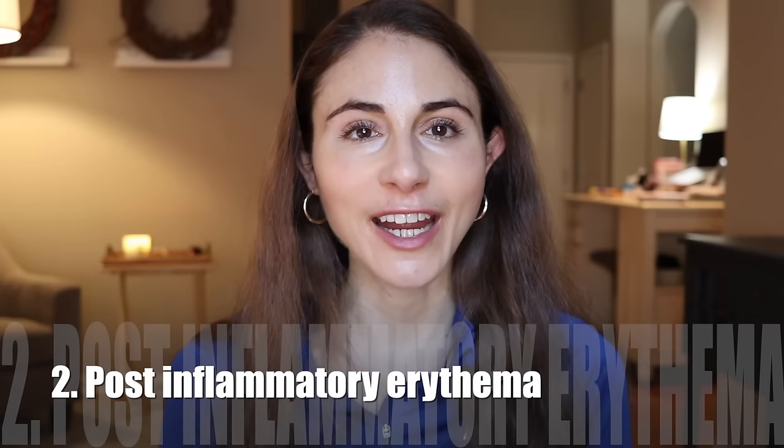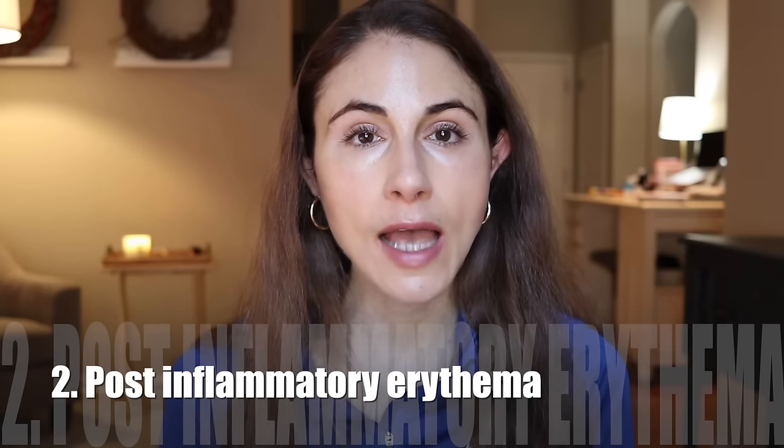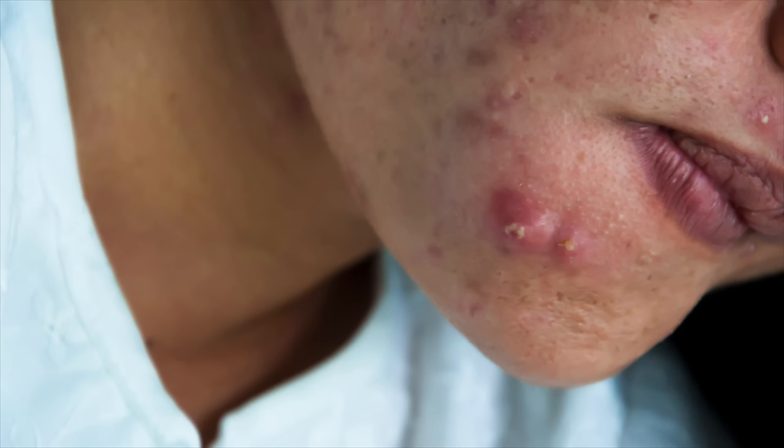Number two is post-inflammatory erythema. This is persistent redness that happens as a result of healing acne. The inflammatory response in acne is so robust it can cause blood vessel dilation and a lot of little blood vessel changes beneath the skin that remain for a prolonged period of time, even after the acne is under good control. This happens in acne that is often cystic and very inflammatory. The redness varies in intensity from faint light pink to a deep red. And it's not just the face — if you had acne on your chest, back, or neck, that can heal with post-inflammatory erythema.